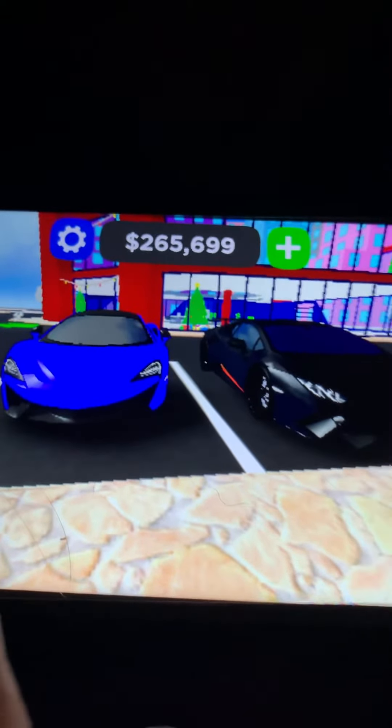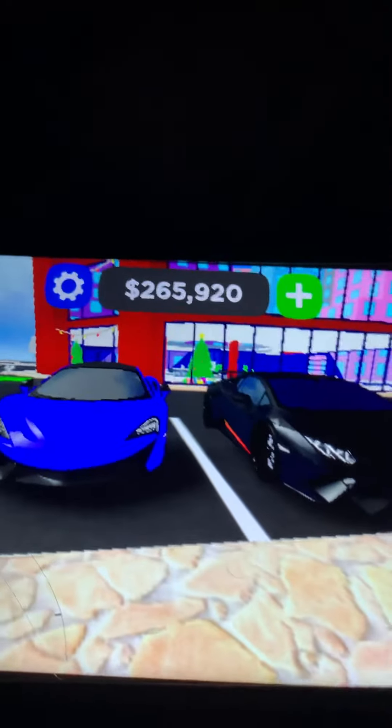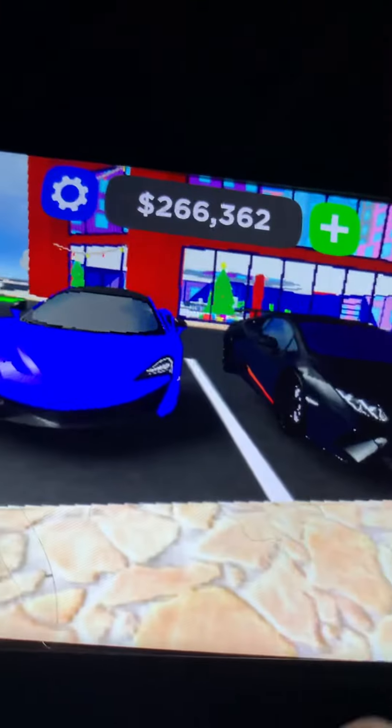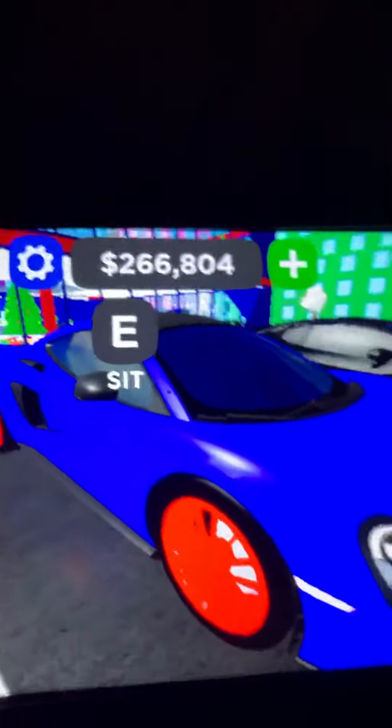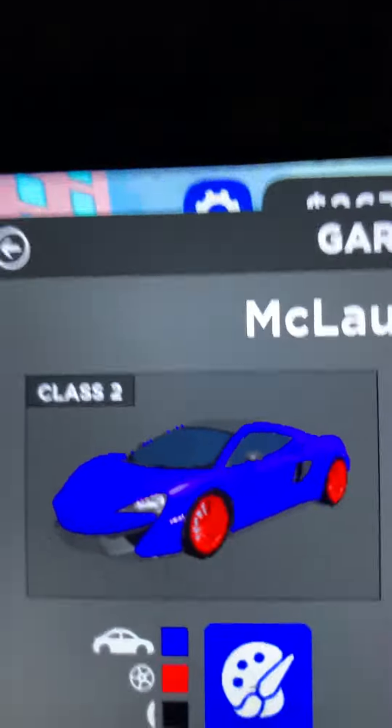These are my two cars. That's my friend's car — he owns that one, and I own this one. Let me show you this one — it's a Laura. That was actually my car.